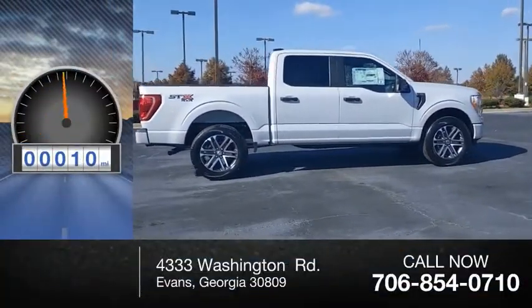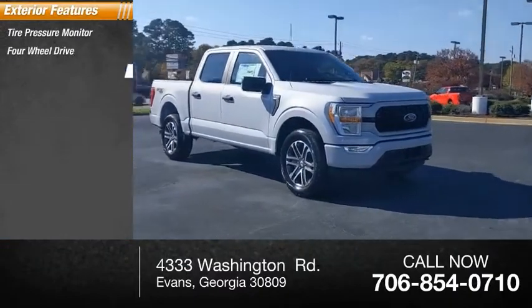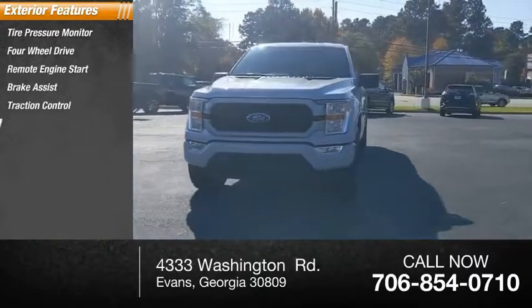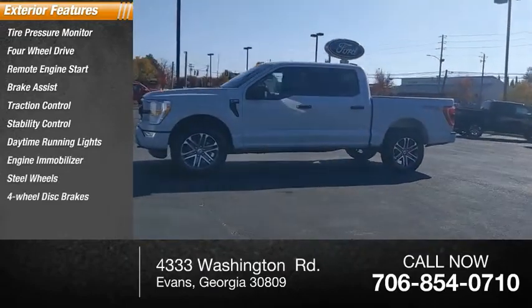This vehicle has less than 100 miles. Here are some of this vehicle's great options: tire pressure monitor, four-wheel drive, remote engine start, brake assist, traction control, stability control, daytime running lights, engine immobilizer, steel wheels, and four-wheel disc brakes.